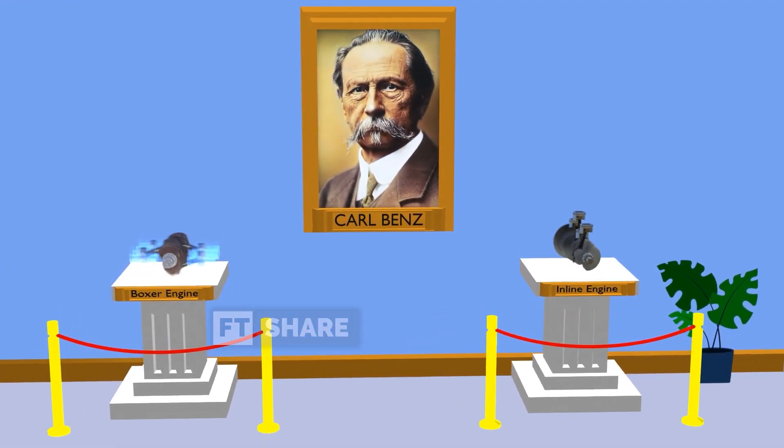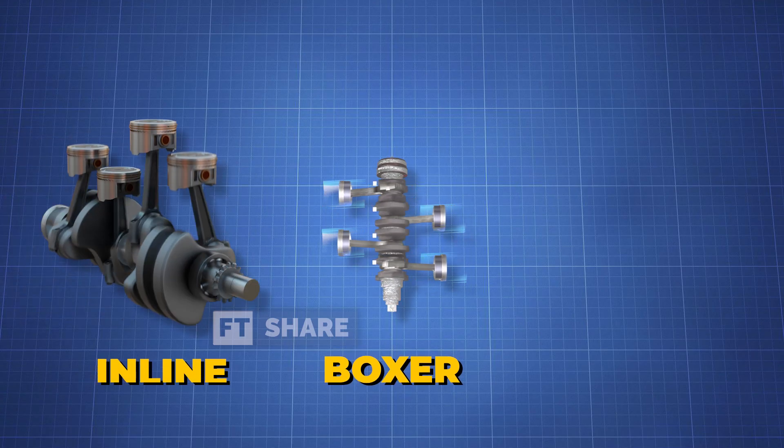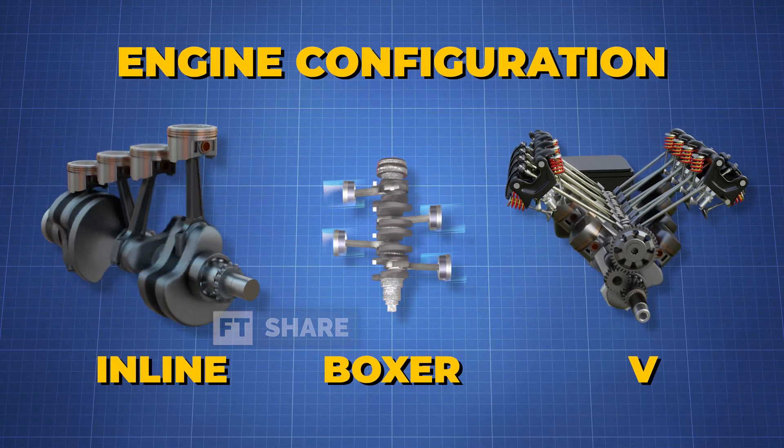That's all the information we can provide in this video. What do you think about this engine? We're eager to hear your thoughts in the comments section below.